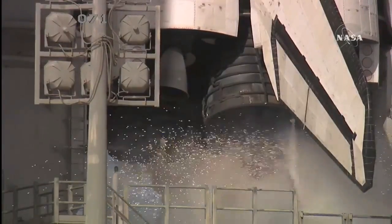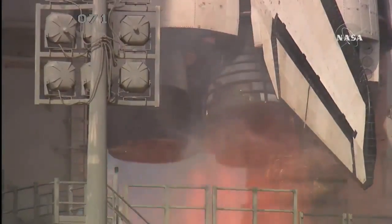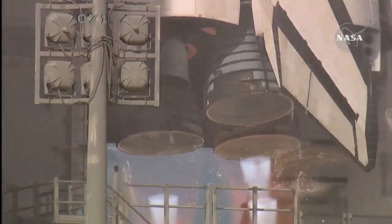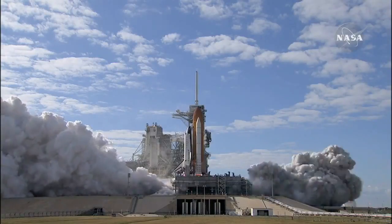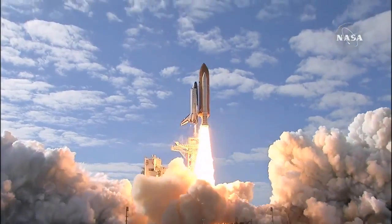T-10, 9, 8, 7, 6, 5, 4, 3, 2, 1, 0 — and liftoff of Space Shuttle Atlantis on a mission to build, resupply, and to do research.